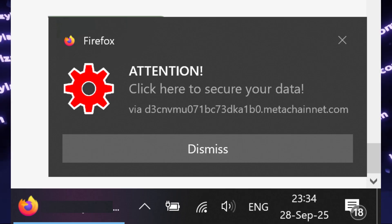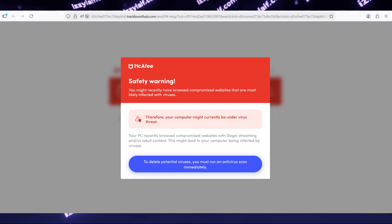So you're using Firefox browser. And suddenly you have notifications from Firefox saying that you have a virus on your computer. If you click on that notification, it opens another warning urging you to install an antivirus software by the name of McAfee in this case.